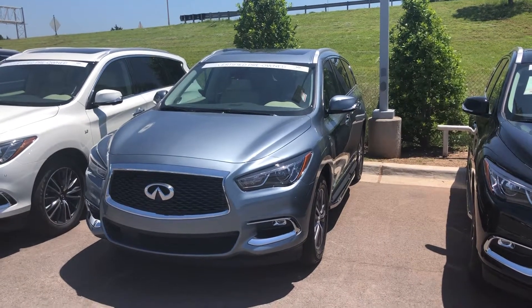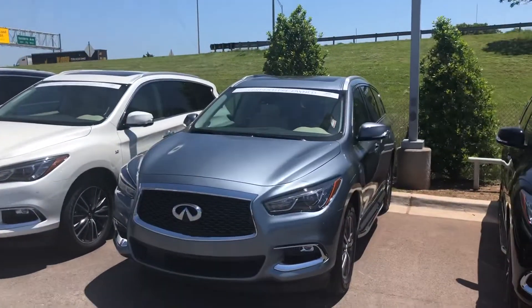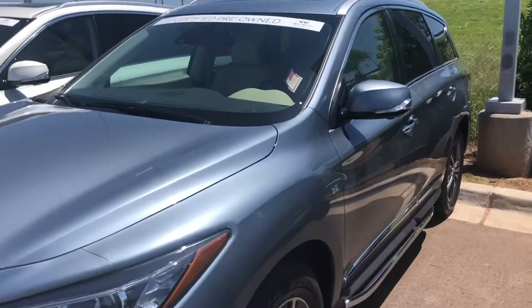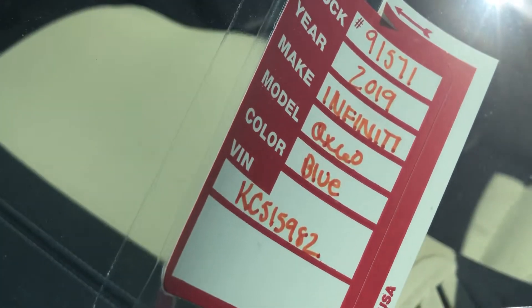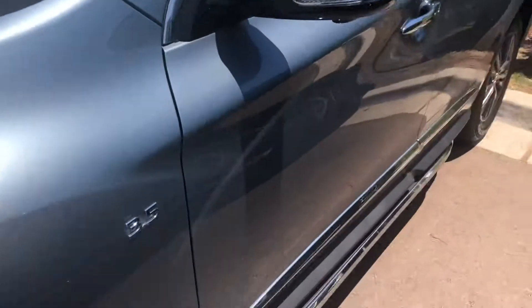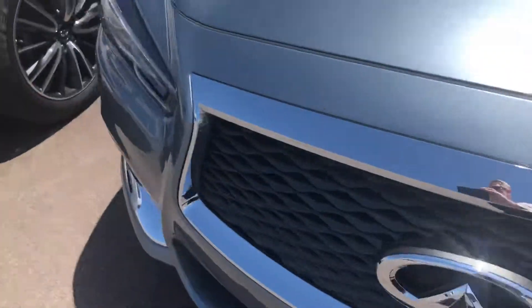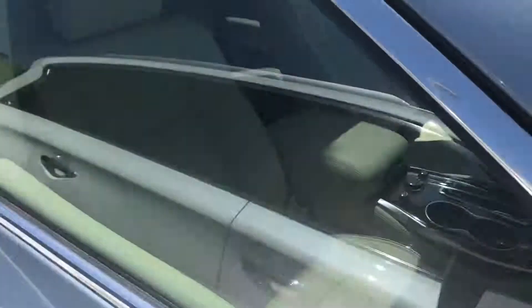Hello Jennifer, this is Tom Brousseau at Bob Moore Infinity. You have inquired on this 2019 Infiniti QX80, model 91571. It is Ghana blue with wheat interior, at or about 7,000 miles, very nicely equipped.